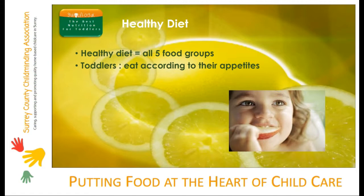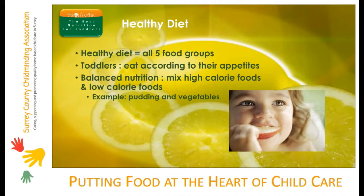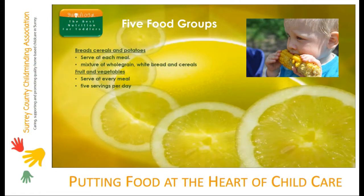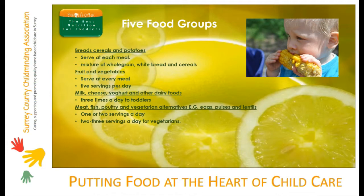Balanced nutrition for toddlers means meeting energy and nutrient requirements. That means you need to include a mixture of high-calorie foods and low-calorie foods. As we saw in healthy eating for toddlers, a balanced diet is needed to keep toddlers fit and healthy and to make sure they receive all the energy and nutrients they need. Healthy eating involves combining foods from all five food groups in appropriate proportions. This means toddlers need to eat foods which are high in calories like white sauces and puddings, as well as foods which are low in calories like vegetables.